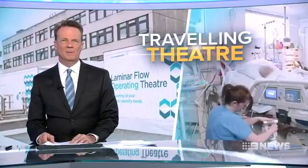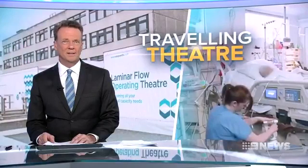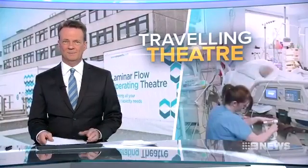Surgeons at a Melbourne hospital have become the first in Australia to perform open heart surgery in a portable theatre. Mark Santomartino tells us the temporary suite may soon travel the country to keep down patient waiting times.